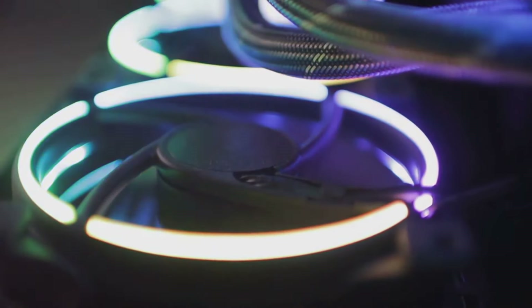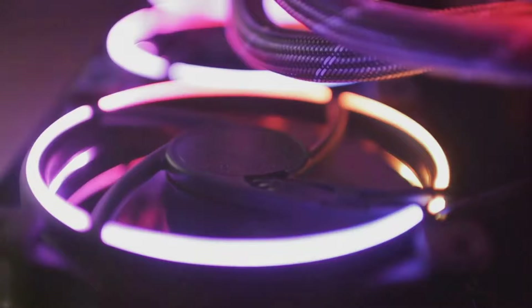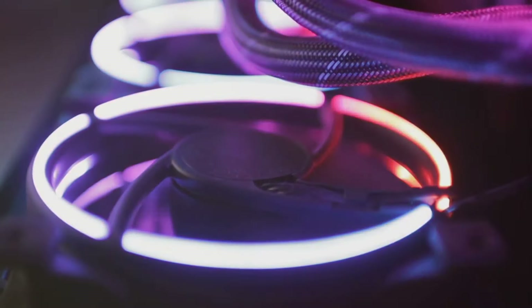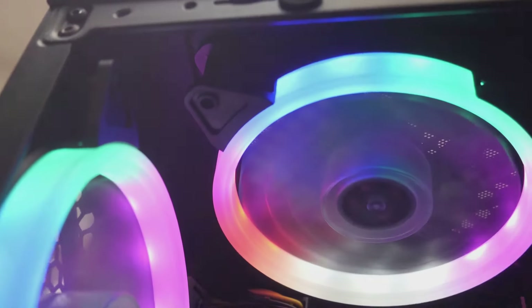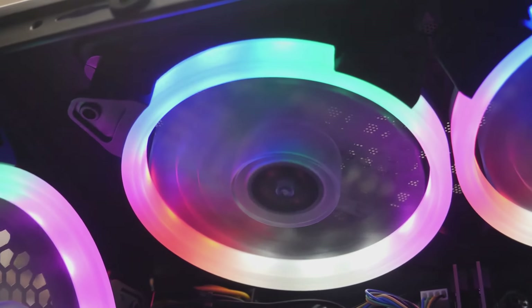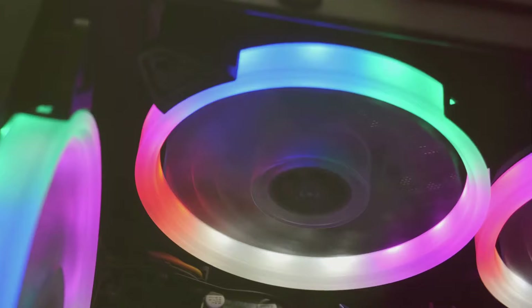On to something that's not only functional but can also add a dash of personality to your setup — cable management. A clean, clutter-free space keeps distractions at bay. Simple cable clips or cable sleeves can be an inexpensive way to keep those wires in check.